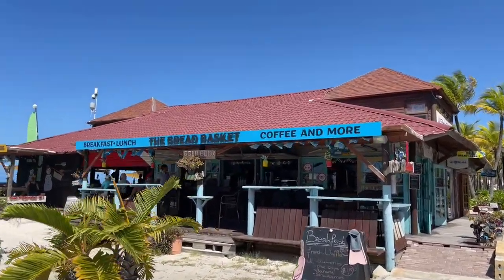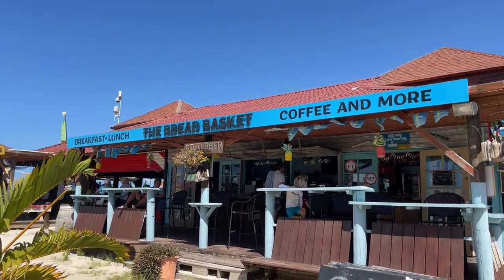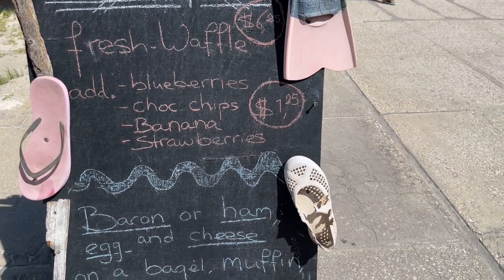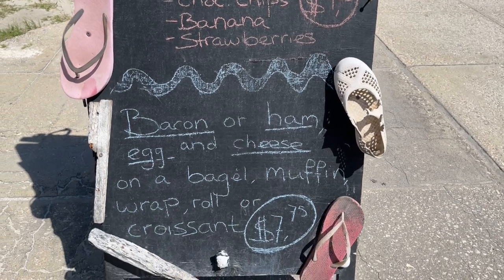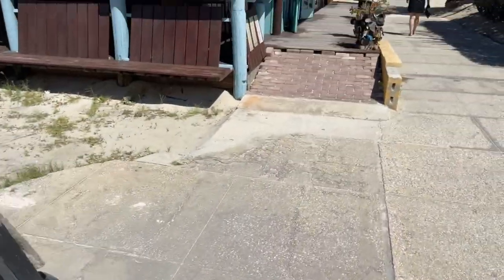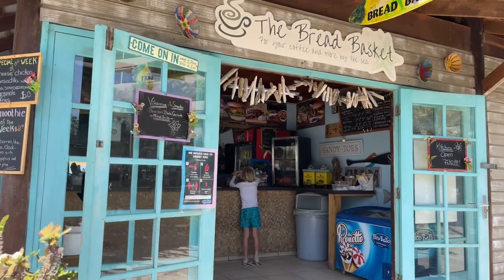Whatever you want off the beach — baking and ham, baked sandwiches, waffles, the bread basket, coffee and more. Let's see if I can get the menu on here. Breakfast: fresh waffle for $6.25 — you can add blueberries, bananas, and strawberries. There's also bacon, ham, eggs, and cheese on a bagel for $7.75. Nice little stop here, looks very quaint — the bread basket.